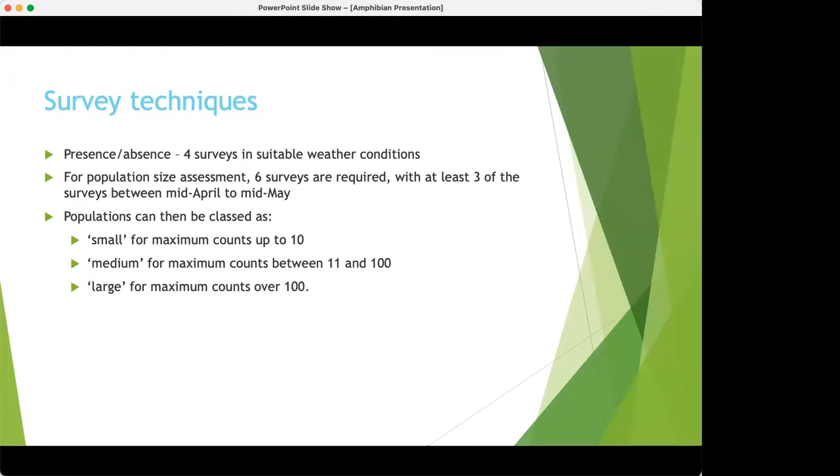How many surveys do you need to do? For presence-absence — to say there are likely no GCN in a pond — you would do four surveys. If after four surveys you haven't found anything, the county ecologist will be pretty happy there are none. For population size assessment you need six surveys, and at least three of these need to be between mid-April and mid-May, the peak breeding season. From these you can determine whether the population is small, medium, or large.